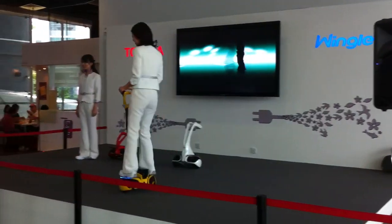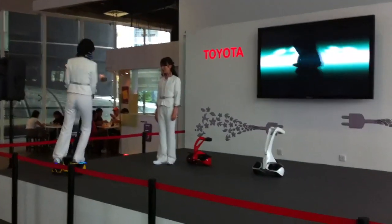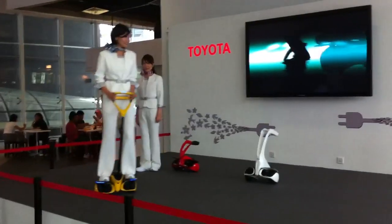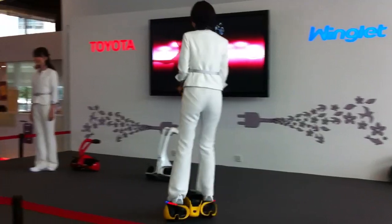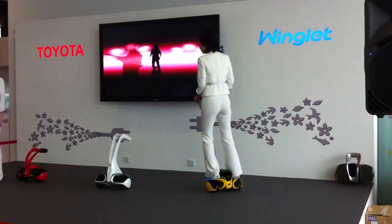The Winklet is a next-generation personal-sized mobility vehicle developed to realize a society where everyone can enjoy safe and comfortable transportation, anytime, anywhere, in daily life.